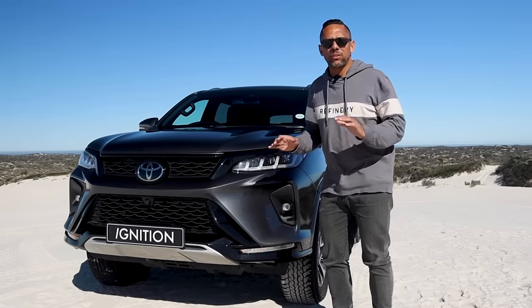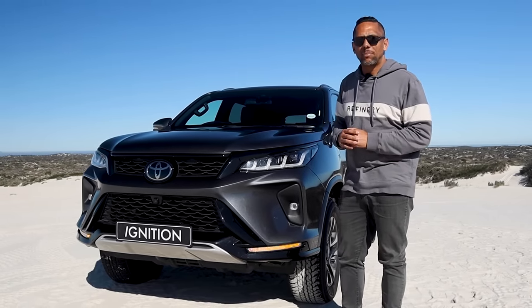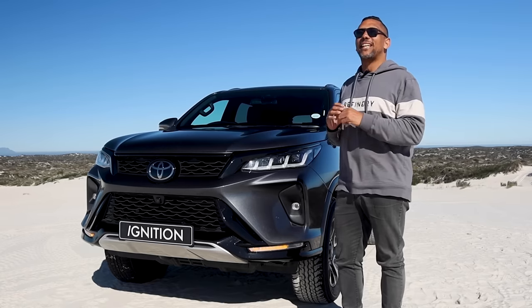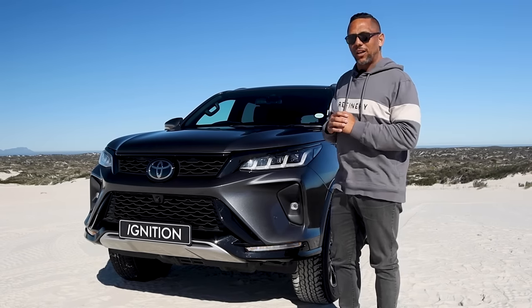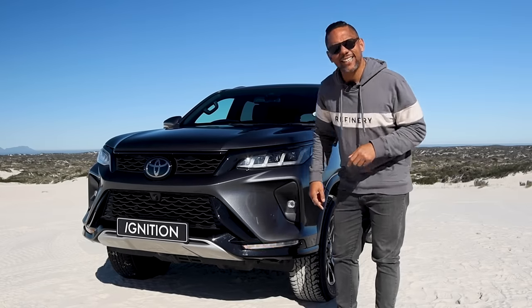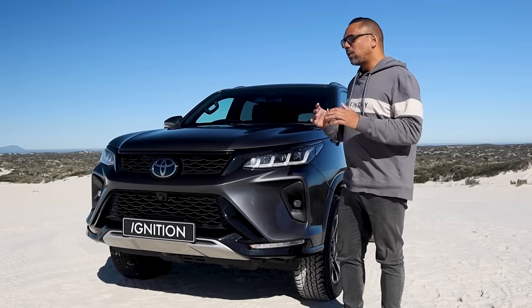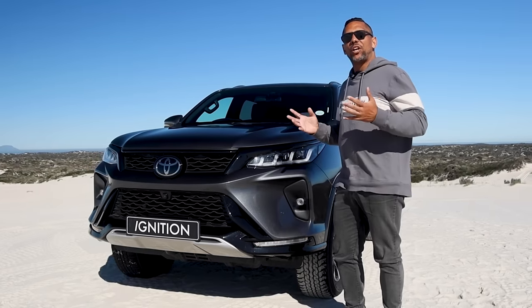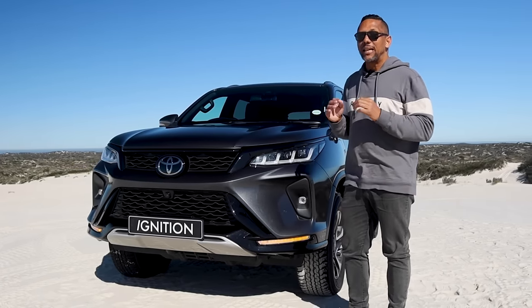This is going to be a short tour because here is where most of the changes on the Fortuner have taken place, and I gotta say it looks sensational. No longer does it have that overbite look, and now you've got these fancy indicators front and back that just give it a modern, imposing look. For a car that's not been completely changed and overhauled for this year, it's an impressive looking upgrade.